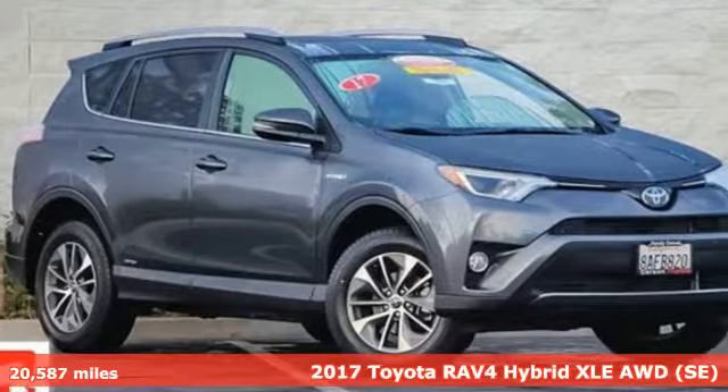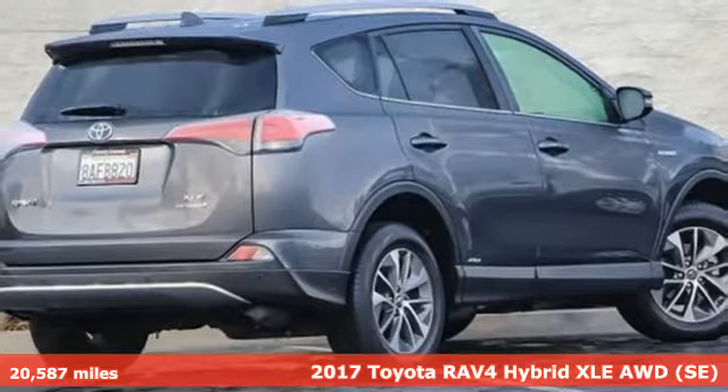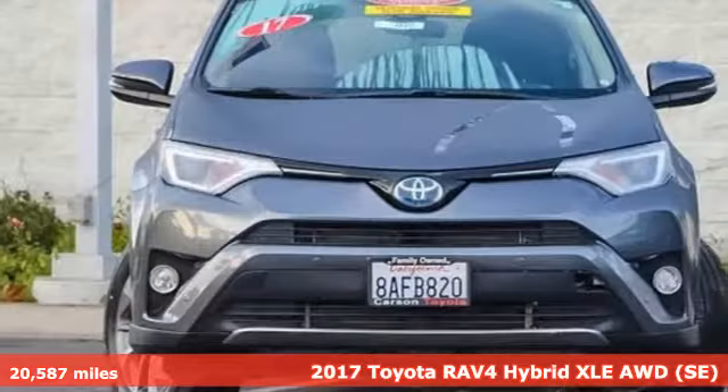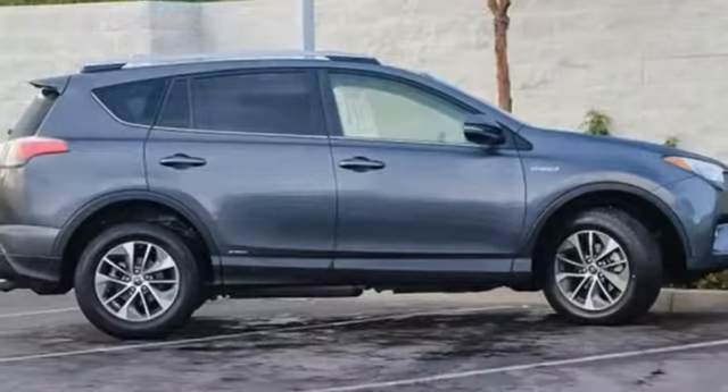Here's a certified 2017 Toyota RAV4 Hybrid. Feed your adventurous nature with this stylish, smart, and fuel-efficient SUV. And it comes with all the amenities you need.